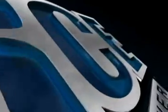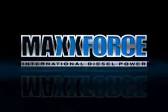There is a new force driving the world's best Class 8 trucks: MaxForce big bore engines from International.